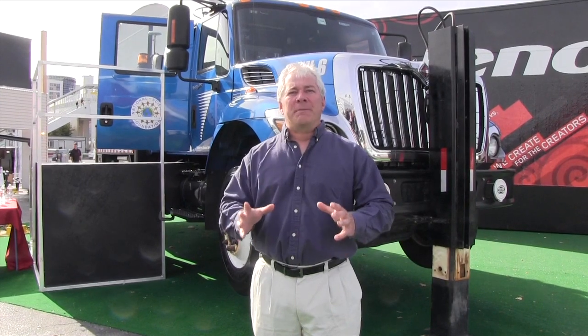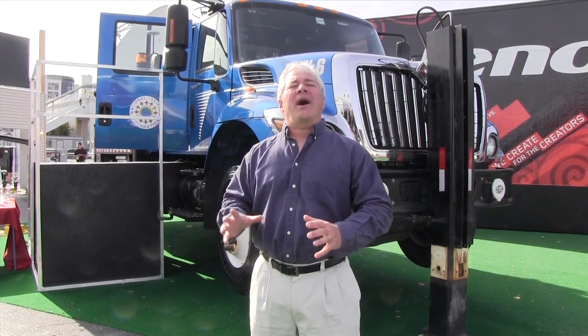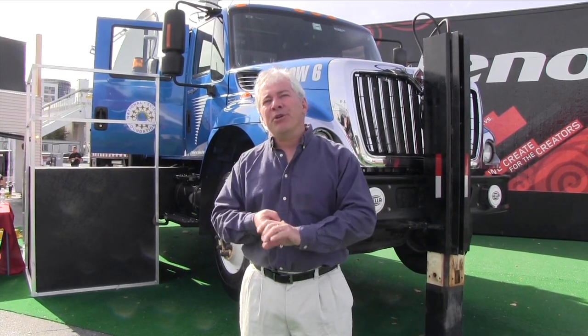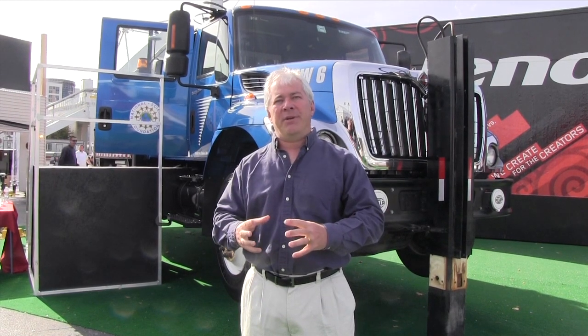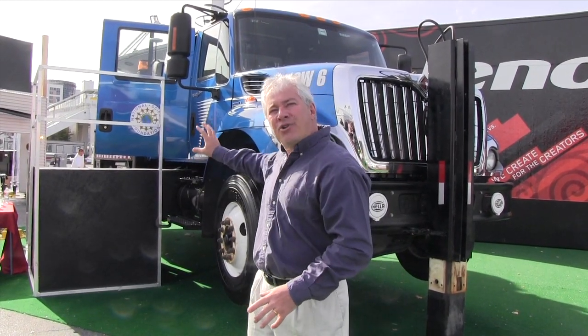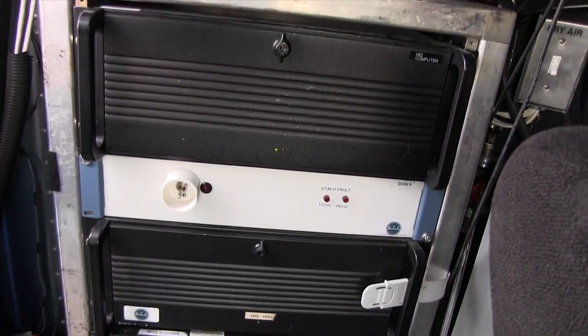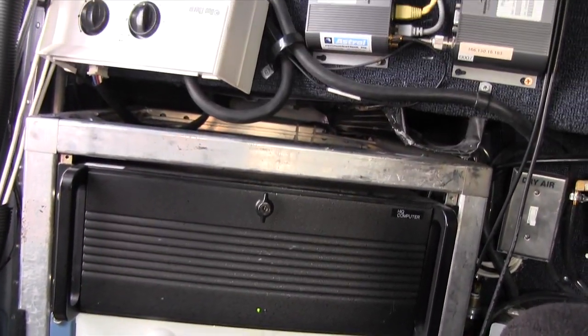The Doppler on Wheels is a mobile weather radar, so I have to have a very sophisticated, very powerful mobile radar with powerful transmitters, generators, computer processing and archiving capability, all fitting inside a truck cap. It has to go down the road, it has to get under bridges, and it also has to survive a lot of shaking and bouncing. Inside the Doppler on Wheels is a complete operations center for a weather radar.